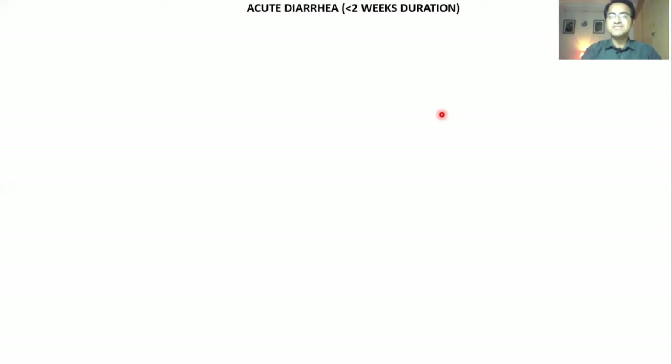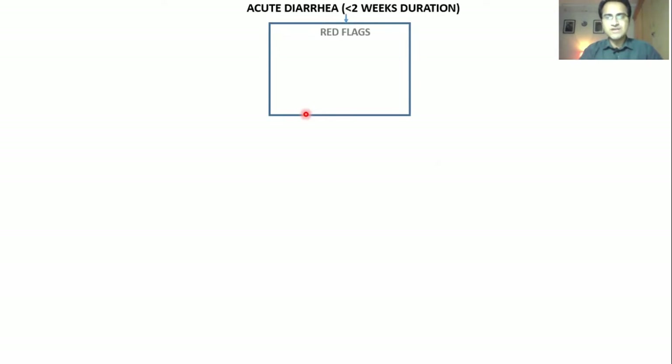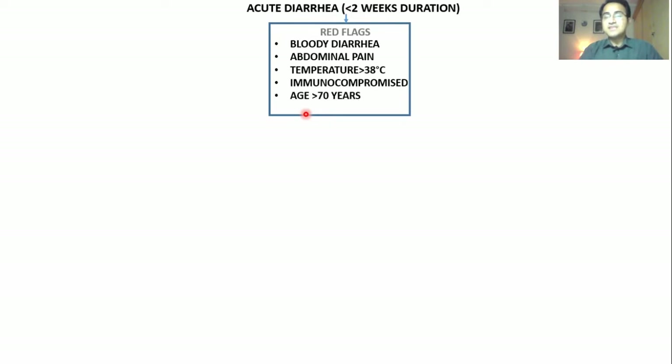If a patient presents to you with acute diarrhea of less than 2 weeks duration, the first thing you need to do is see whether red flags are present or not. Those red flags are: bloody diarrhea, abdominal pain, temperature greater than 38 degrees, patient is immunocompromised, age greater than 70 years, or patient is dehydrated.